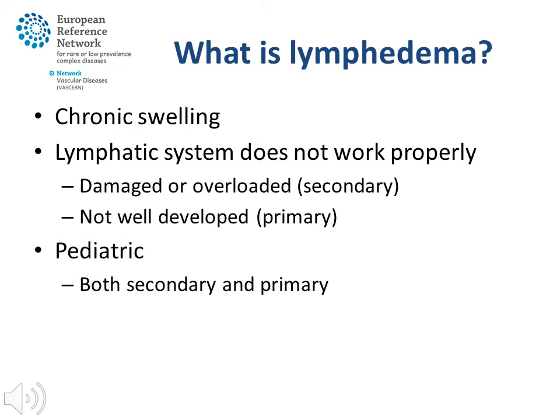Lymphedema in children — paediatric lymphedema — can be primary lymphedema, but can also occur in children where lymphatics have been damaged after treatment of cancer or after filariasis, which is very common in some areas of the world. Therefore, lymphedema should best be seen as a symptom that has many causes.